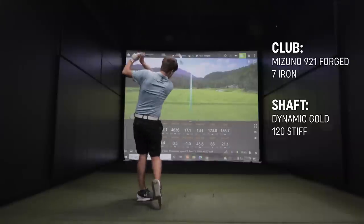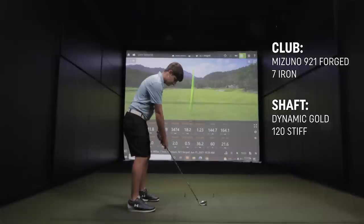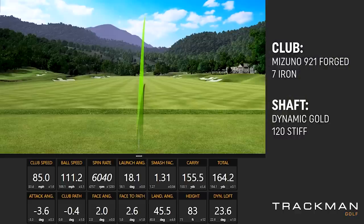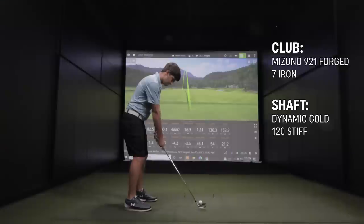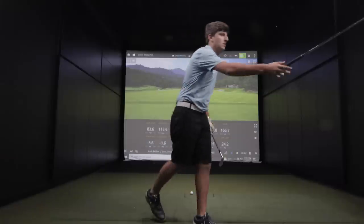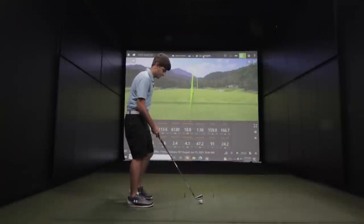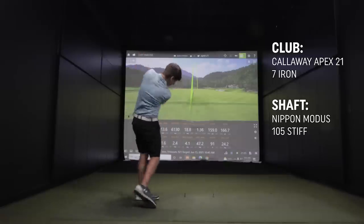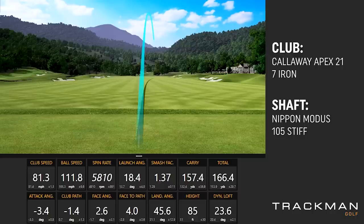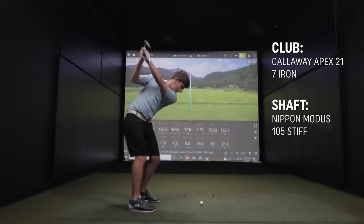Based on you hitting the Apex well, I'm going to bring in a couple other clubs to zero us in more on what we really need. Caught that a little fat — not bad though for how I hit that. Let's hit the Callaway again — that one's flying pretty good. Hit a couple with that and feel like you leave the face a little more open through impact. Along with getting club fit, you get a little bit of help on your golf game.